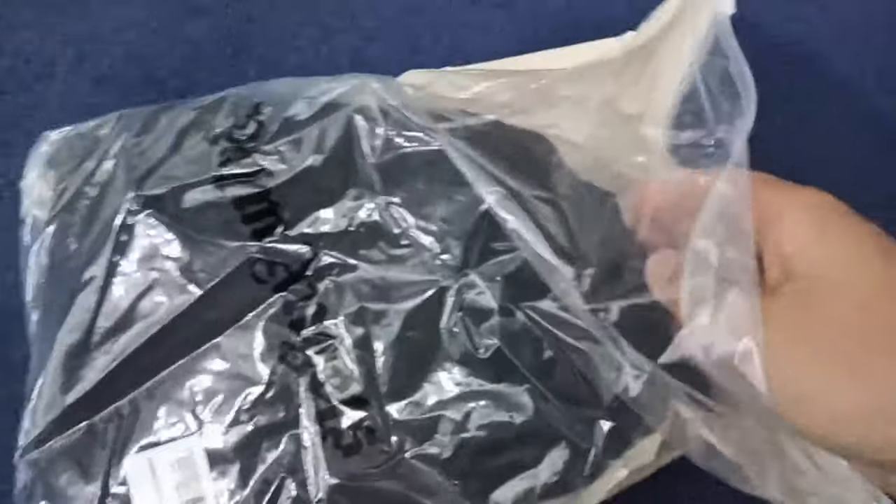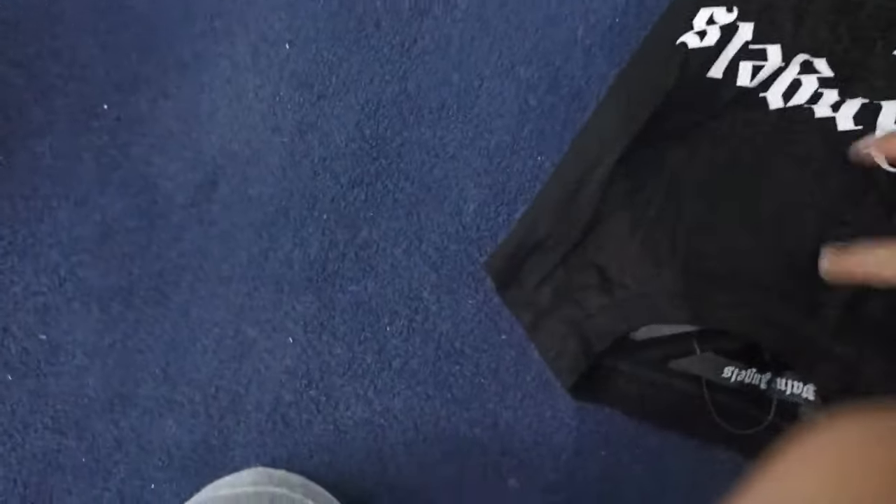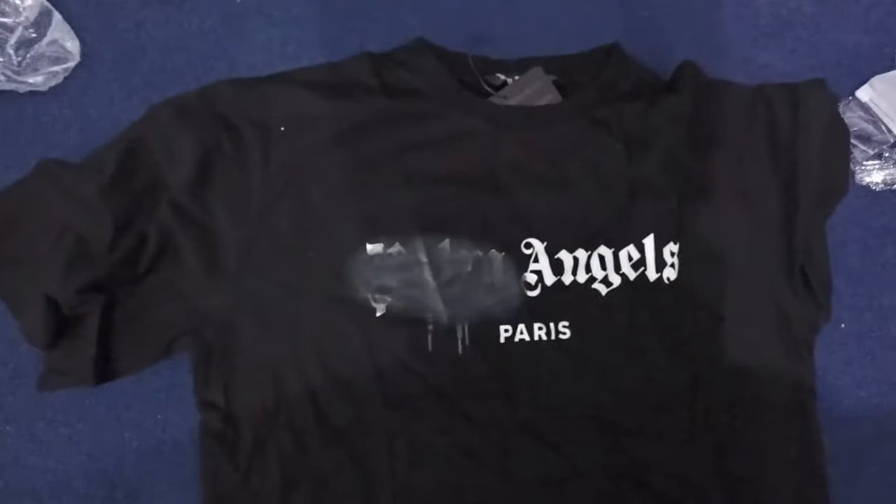The next item is another Palm Angels t-shirt. This is the spray logo one where the P is supposed to be sprayed. On this one, the top left corner of the P was still white — not fully sprayed. The shirt itself felt pretty high quality though. I'd give it a 7.5 out of 10. It was like $10 to $15, which is cheap. If you don't mind people potentially calling it out, it's so good for the price.